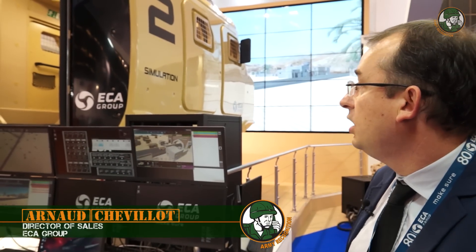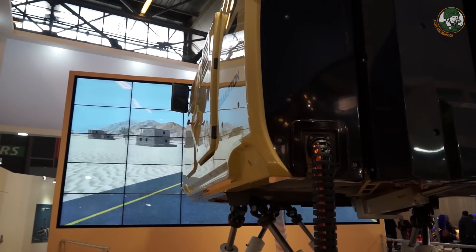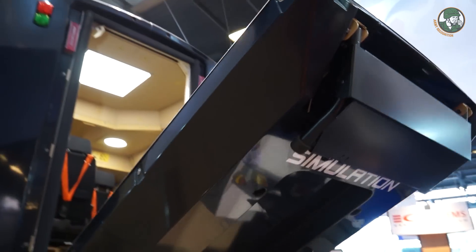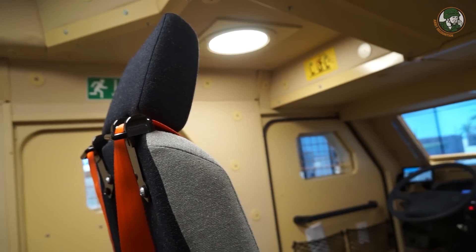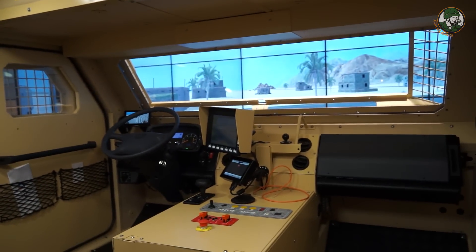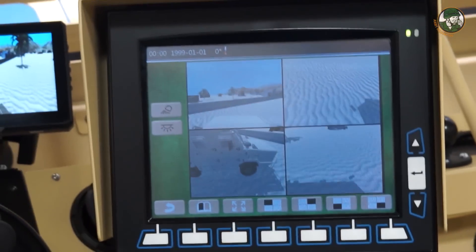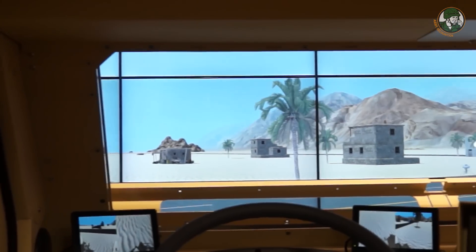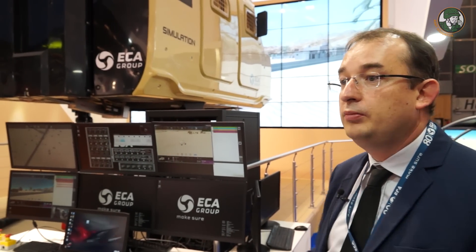The simulator we are showing here is called the MVS — Military Vehicle Simulator. It simulates an armored troop transport truck. It's composed of a fully immersive cabin with a closing door on a six-axis platform. The six-axis platform reproduces all the attitudes and movements of the vehicle. These are very specific vehicles with specific behavior on the road, so it's important to have a very immersive system. We also have a whole set of pedagogic tools integrated into it.